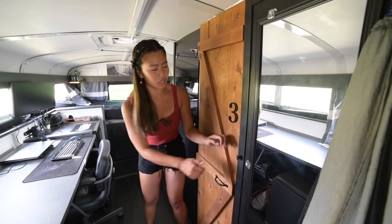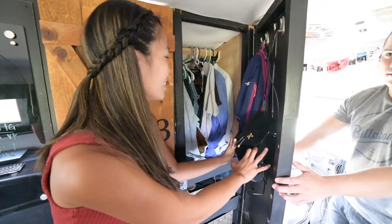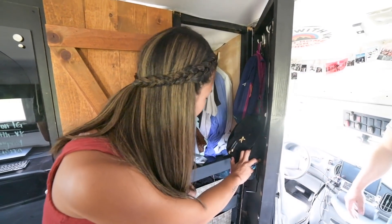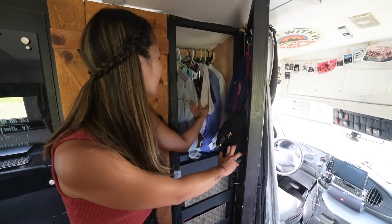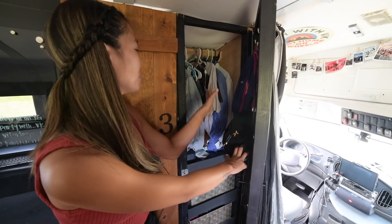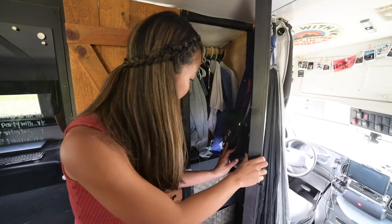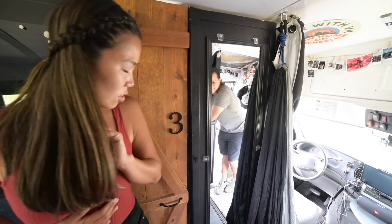Over on this side, behind this mirror, is our closet. The closet is what I'd probably do differently — it's just a little bit tight. I keep my clothes in these bins and we hang up our clothes here. Maybe just something with more space and more accessibility, but it works for us. And our full-length mirror, which I need of course.